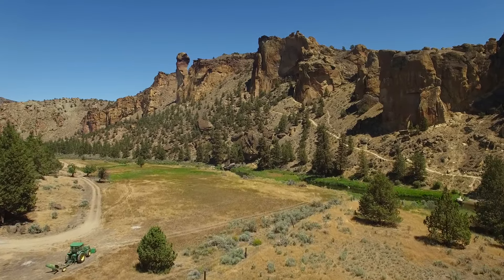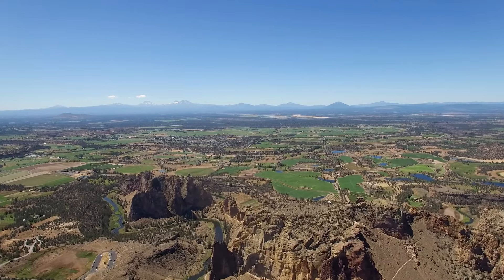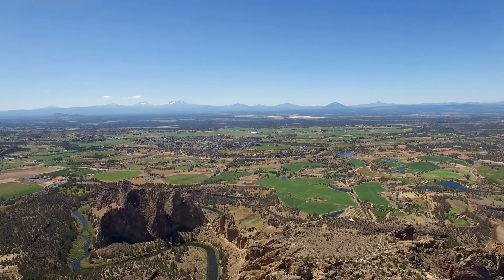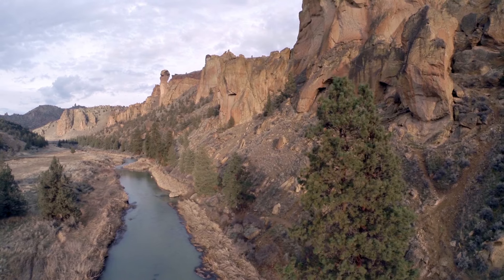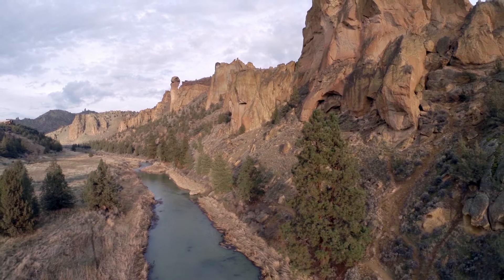Smith Rock State Park — Smith Rock is a world-renowned rock climbing area that also has incredibly stunning hikes. The Misery Ridge Trail is an absolute must-do, yielding panoramic scenery of the entire area. It's fantastic and not really that hard. The best part is the stunning views of the Crooked River running through the rockscape. We'll talk more about Smith Rock when we get to the climbing section, but just know it's a fantastic place to catch a hike.